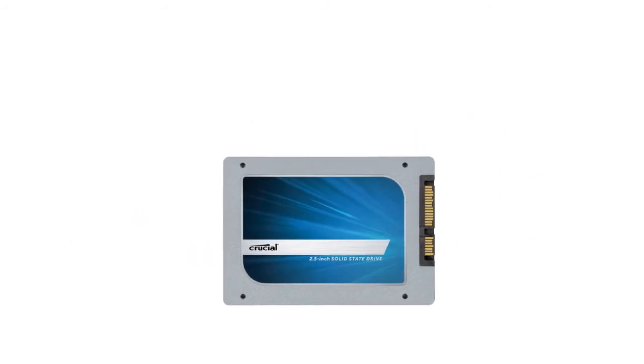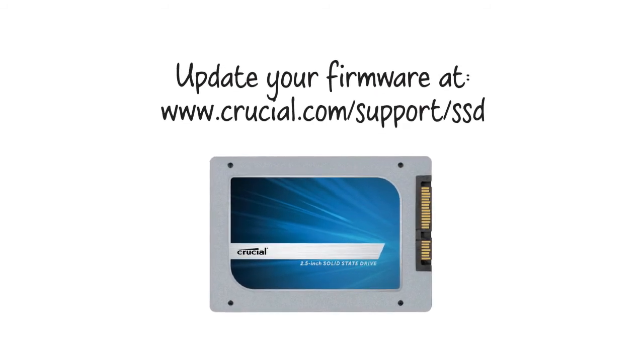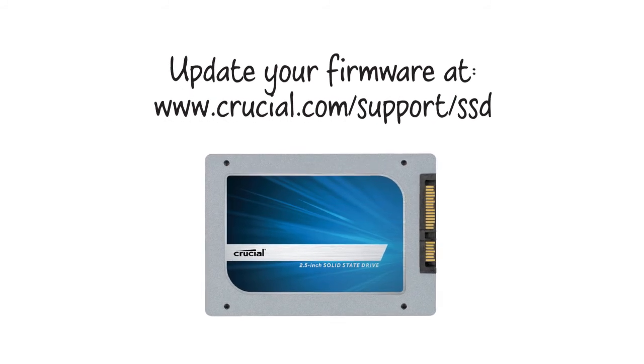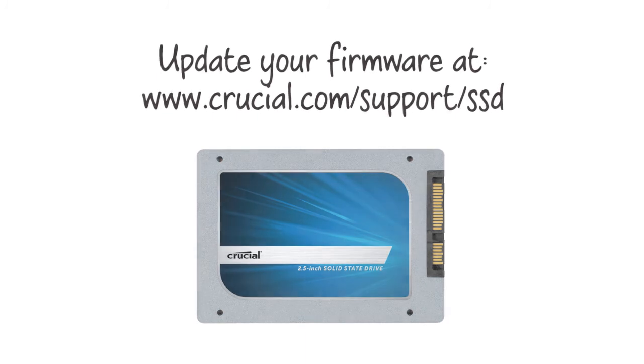To update the firmware on your Crucial SSD, visit www.crucial.com/support/SSD to download the latest version and get your drive performing at its best.